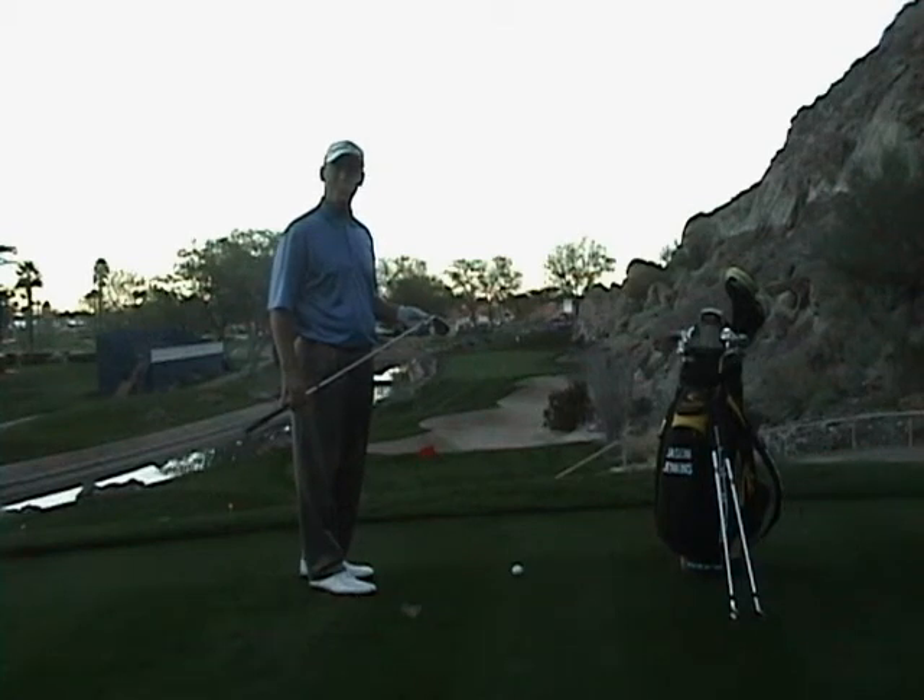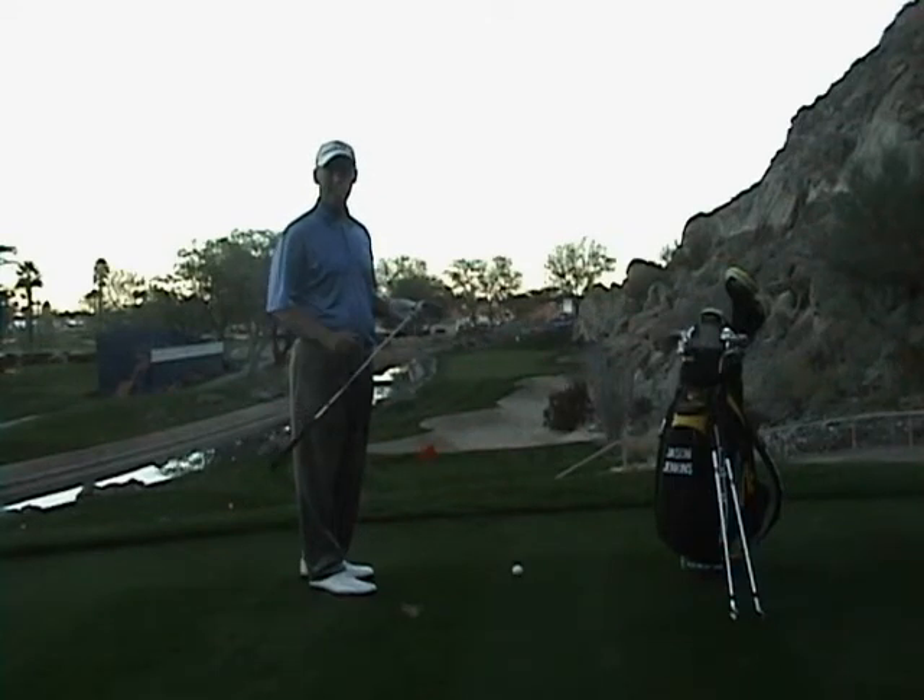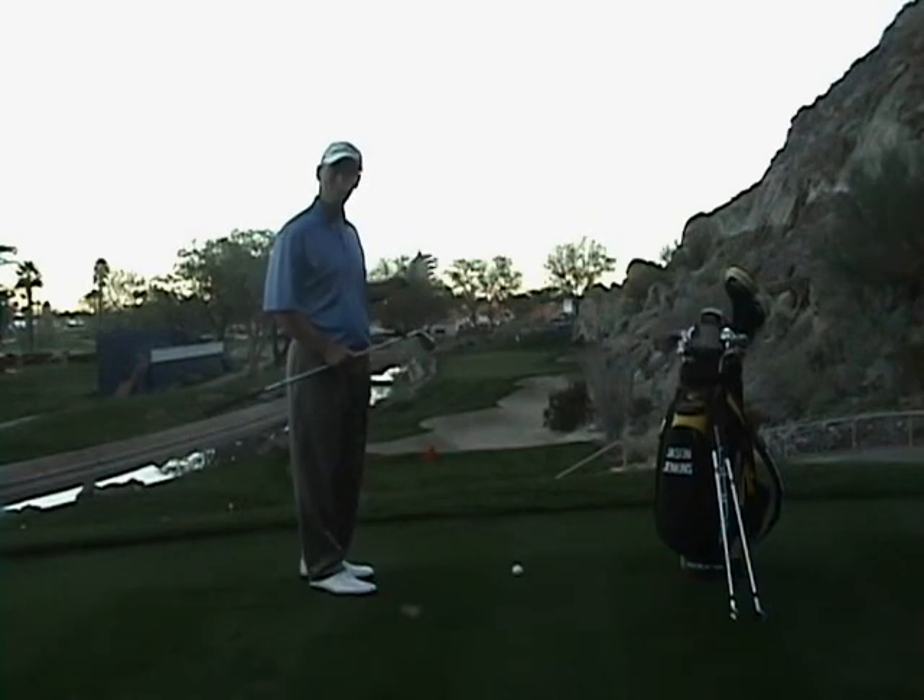Hi, Jason Jenkins here with the Jim McLean Golf School. We're on the 17th hole at the Palmer course at PGA West. As these players get down the stretch, these are some narrow, difficult par threes.